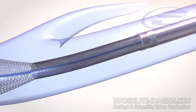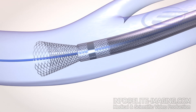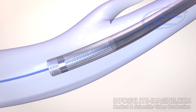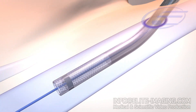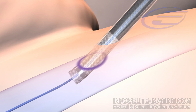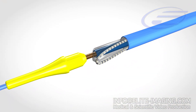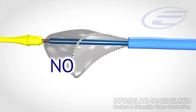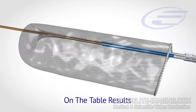Then, the outer guide catheter is advanced distally to recover the funnel, and the system is removed. The Kapari system is easy and intuitive to use. It is designed for rapid, safe, and effective clot removal without the need for thrombolytics, aspiration, or capital equipment, to deliver on-the-table results.